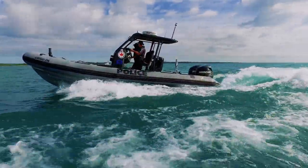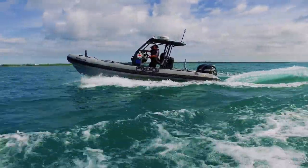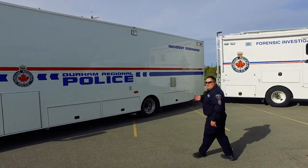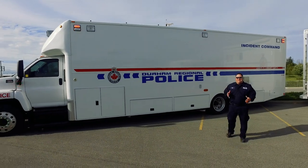Sometimes we have to take to the waterways here in Durham — that's where our marine unit comes in and the Zodiac. The marine officers will go out and do search and rescue and answer emergency calls on the water.